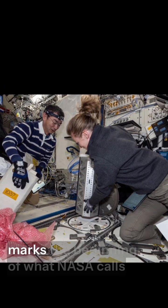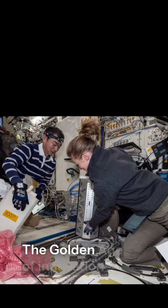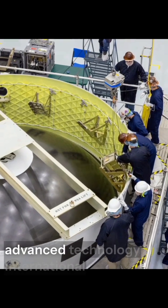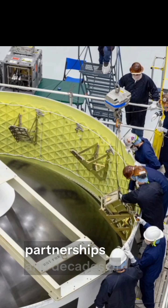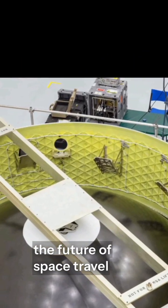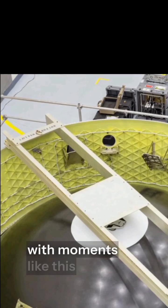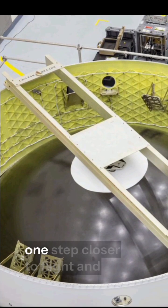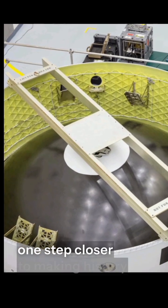The Artemis program marks the beginning of what NASA calls the golden age of innovation and exploration. By bringing together advanced technology, international partnerships, and decades of experience, Artemis is rewriting the future of space travel. And it all starts here, with moments like this — an engine section being moved across the Kennedy Space Center, one step closer to flight, and one step closer to making history.